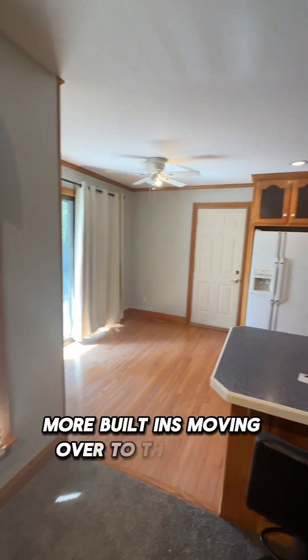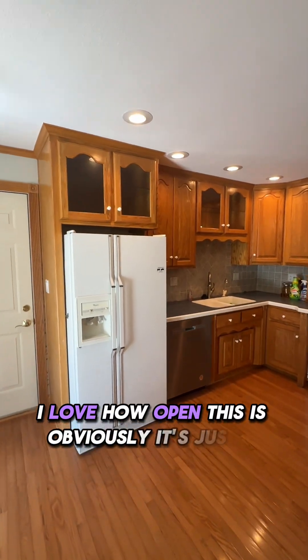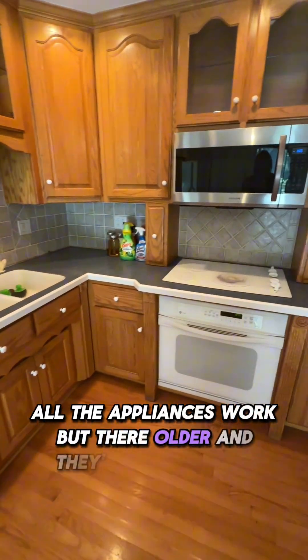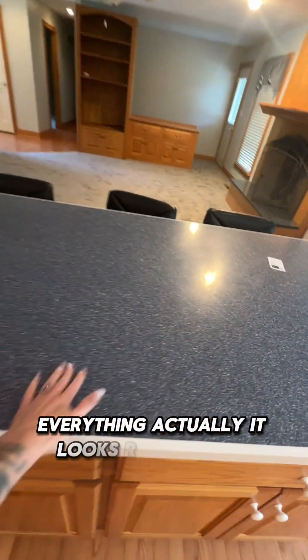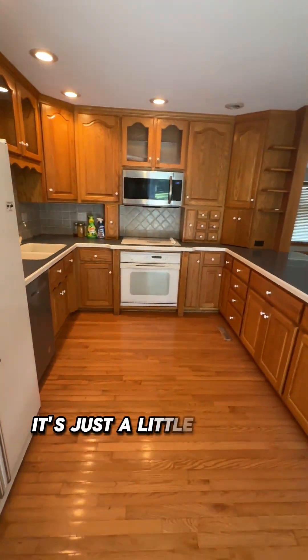Moving over to the kitchen. I love how open this is. Obviously it's just a little updated — all the appliances work but they're older and they're mismatched. They'll probably need to be replaced or updated at some point. Everything actually looks really good; it's really well taken care of. It's just a little outdated.